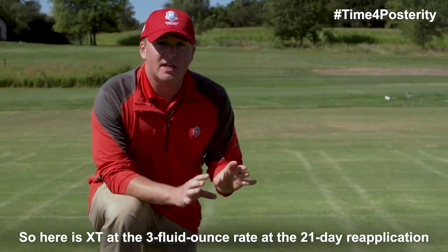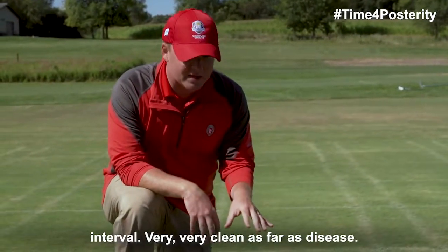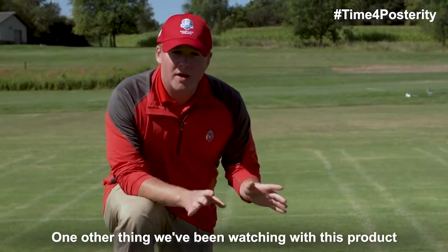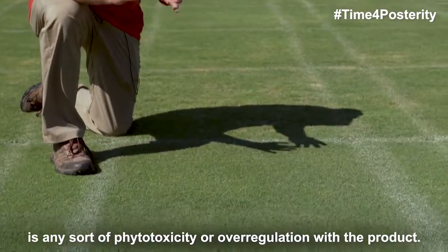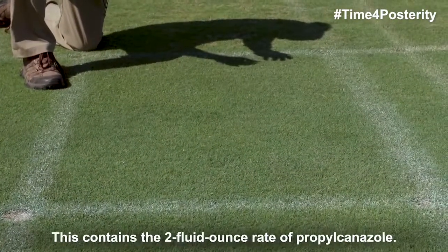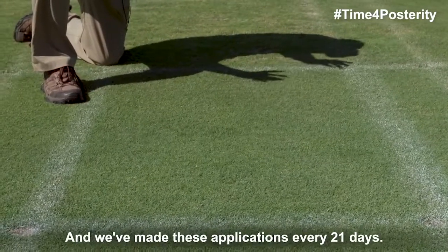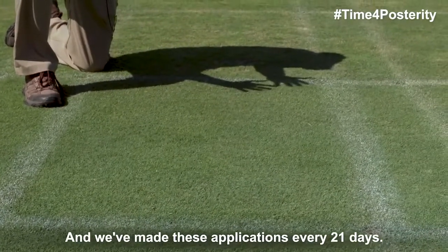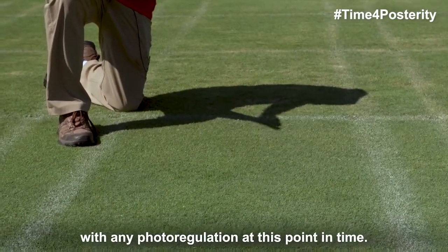Here is XT at the three fluid ounce rate at the 21-day reapplication interval — very, very clean as far as disease. One other thing we've been watching with this product is any sort of phytotoxicity or over-regulation. This contains the two fluid ounce rate of propiconazole and we've made these applications every 21 days, not seeing any concerns with any phytoregulation at this point in time.